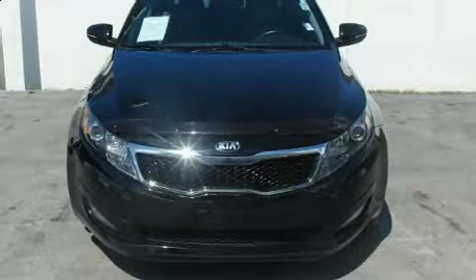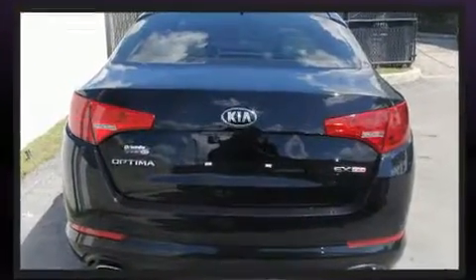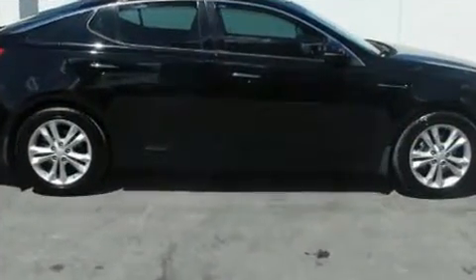You can expect a lot from the 2013 Kia Optima. With fewer than 45,000 miles on the odometer, this four-door sedan prioritizes comfort, safety, and convenience. It features an automatic transmission, front-wheel drive, and a 2.4-liter four-cylinder engine.